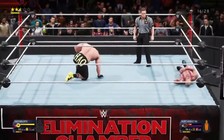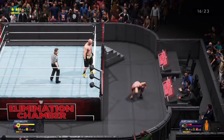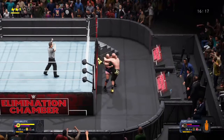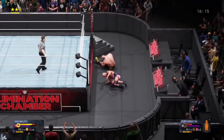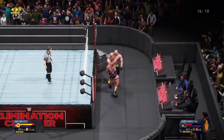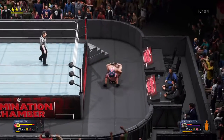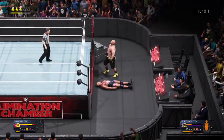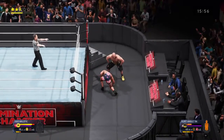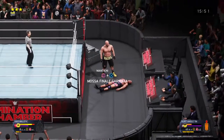Textbook vertical suplex. Bam. One. Uh-oh, this is not gonna end well. One. Two. Straight punch. Three. Re-reversal — I gotta say, I'm impressed. Four. Stunner! Emphatically delivered!